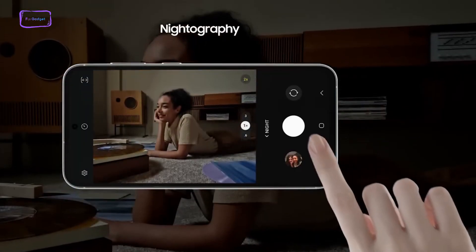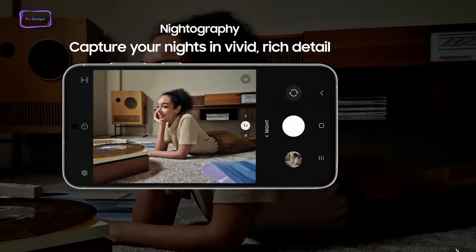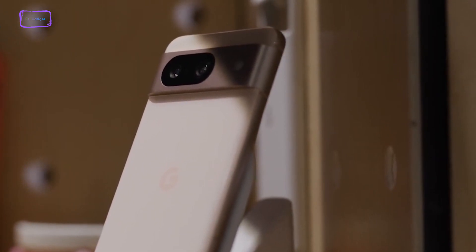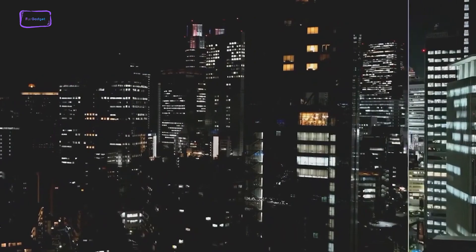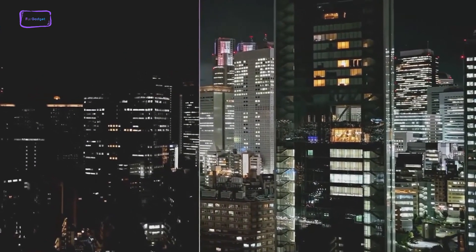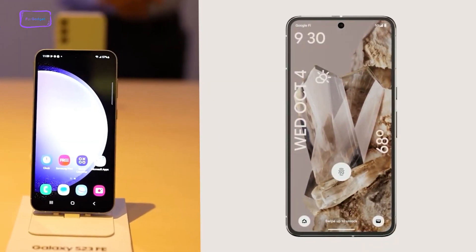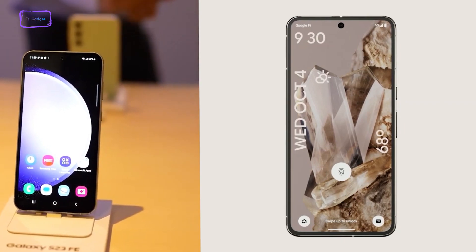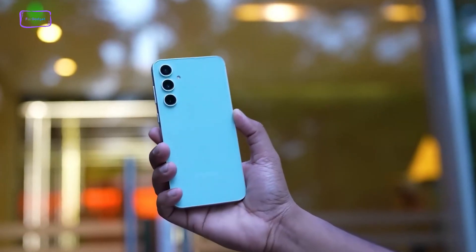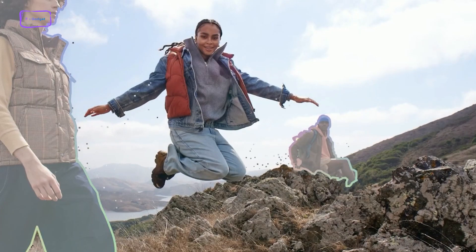Both camera systems excel at capturing impressive daytime shots and commendable nighttime photos, particularly when leveraging the night mode feature. However, when it comes to the final verdict, the Pixel 8 clinches the win. Google's post-processing is truly in a league of its own, particularly shining in low-light conditions. This holds true even for the front camera, which may seem evenly matched on paper but often produces superior results on the Pixel. While the Galaxy S23 FE does deliver outstanding photos, Google's software adds that extra touch of magic.